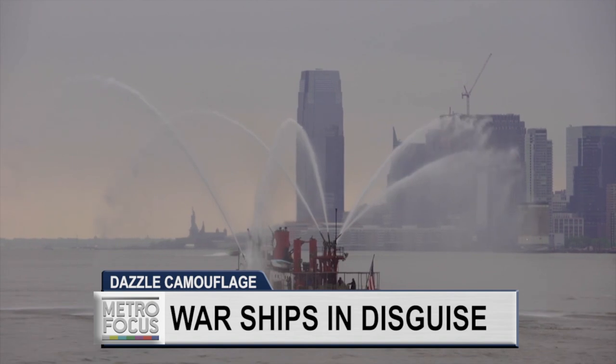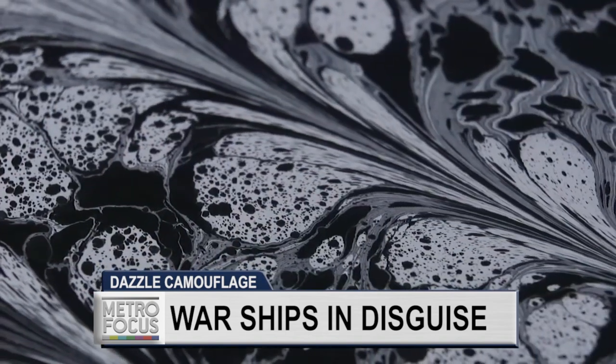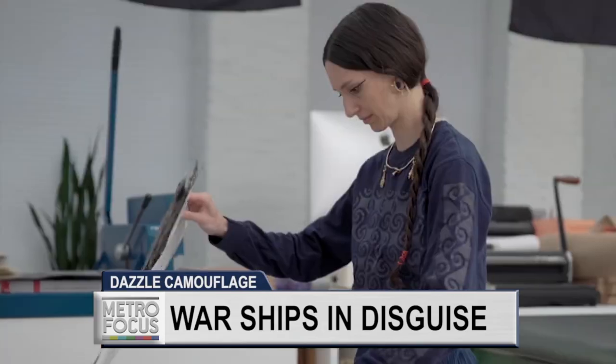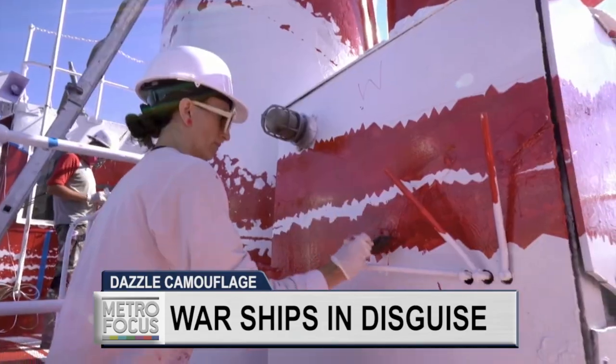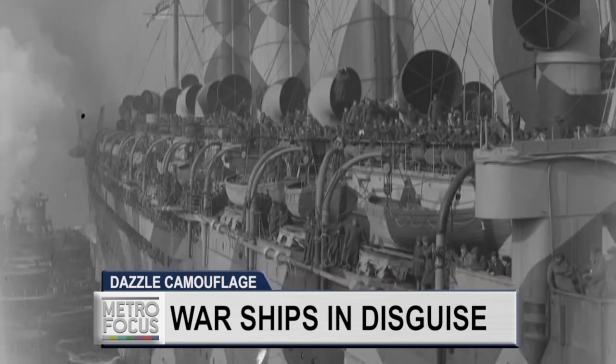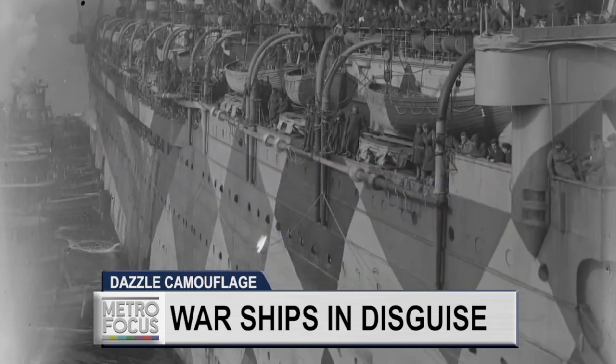Now, to commemorate the fireboat's history and the centennial of the First World War, the Public Art Fund and the British arts organization 1418 Now are paying homage using one of World War I's greatest innovations — a camouflaging technique known as the dazzle.